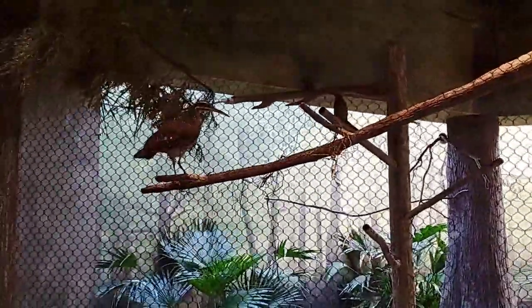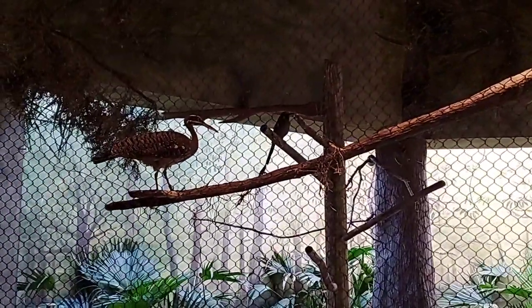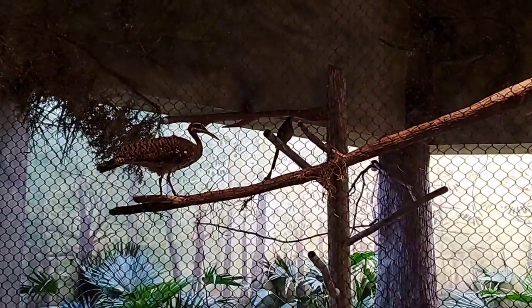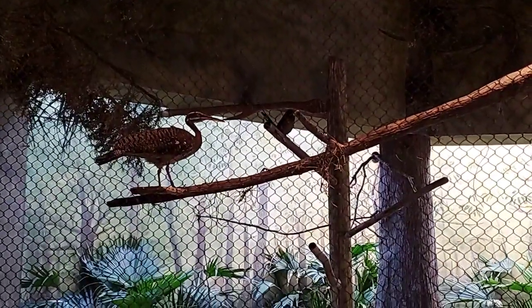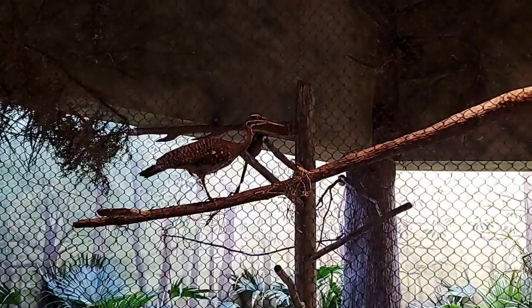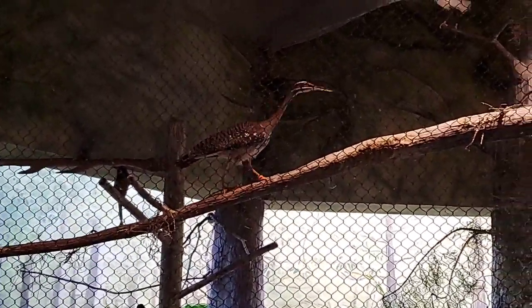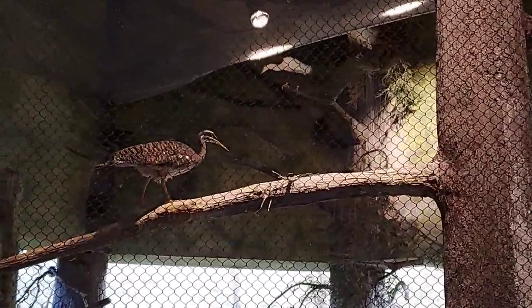We have sunbitterns at two of our buildings here at the zoo — at Feathers and Scales, and also in the Swamp. They're found in brushy and swamp-like areas where they'll eat crustaceans, insects, small reptiles, and small mammals. One cool thing about the sunbittern is that when they spread out their wings, they have special patterns that help attract the female. They'll hold their wings up nice and wide, and they have eye spots almost like a moth on their wings.